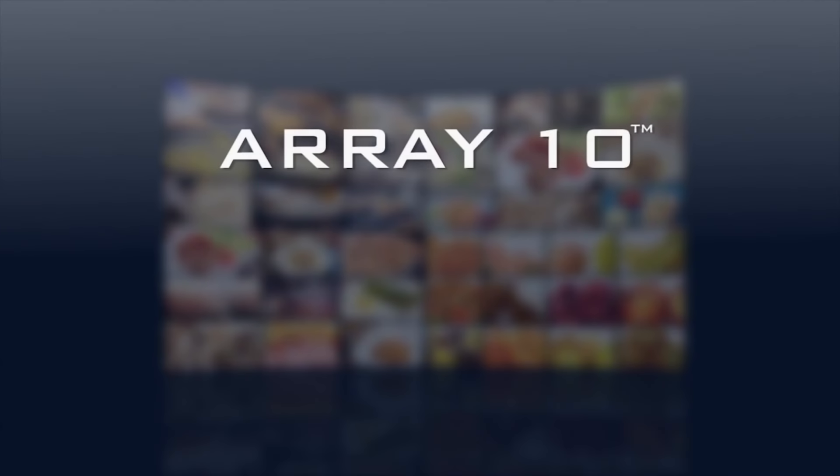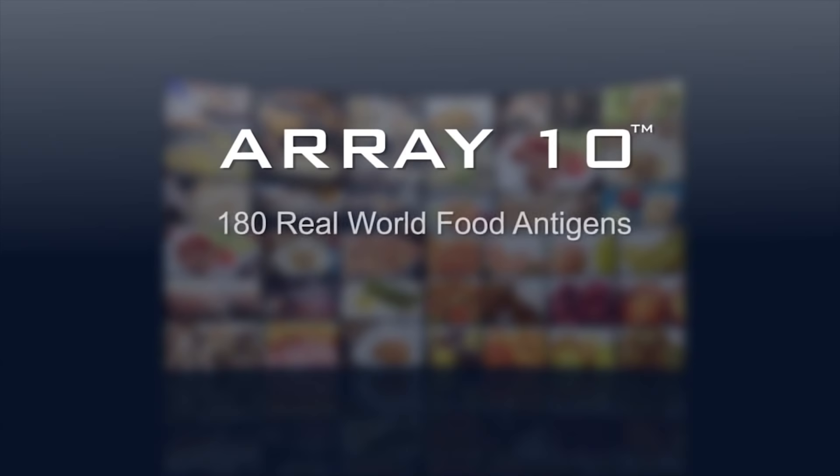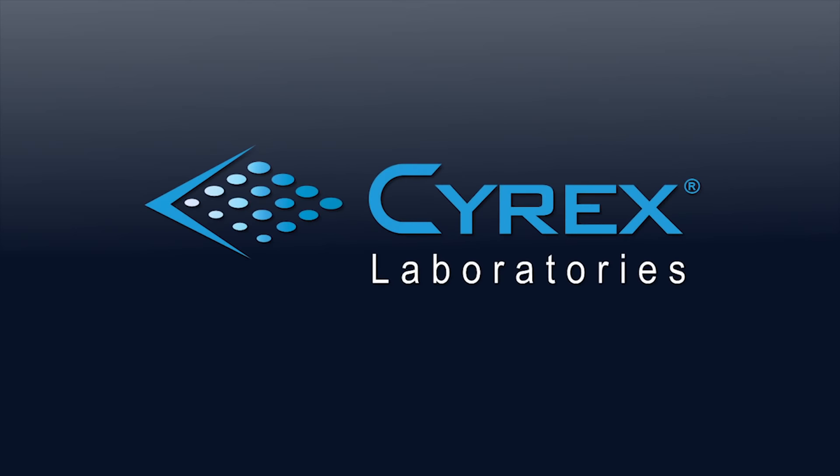Array10 is a cutting-edge panel of real-world foods in their raw, cooked, modified, or processed form. Now available exclusively from Cyrex Labs.